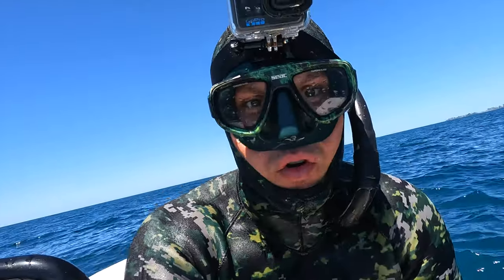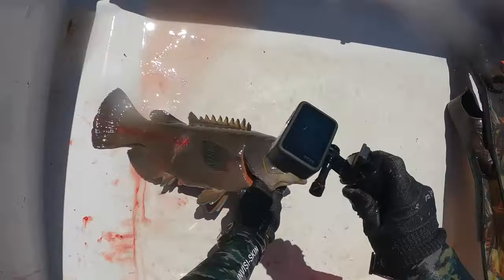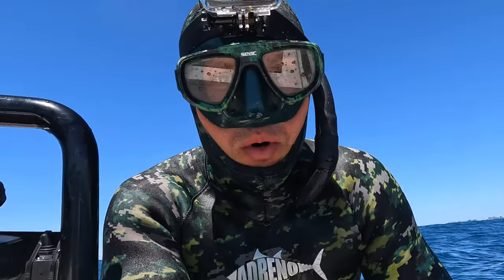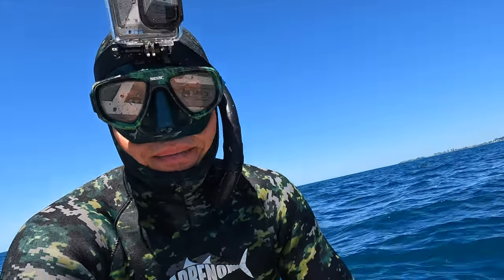I think I forgot to record, but I just shot a nice blue groper. Heaps of Spanish mackerel cruising around. They're only little though, they're probably legal but just a bit too small I think. These blue gropers are just so good to eat — it's hard to pass them up sometimes.